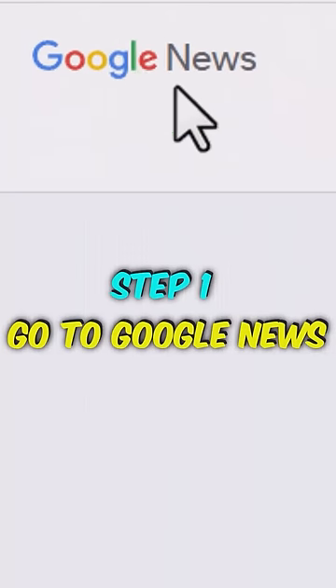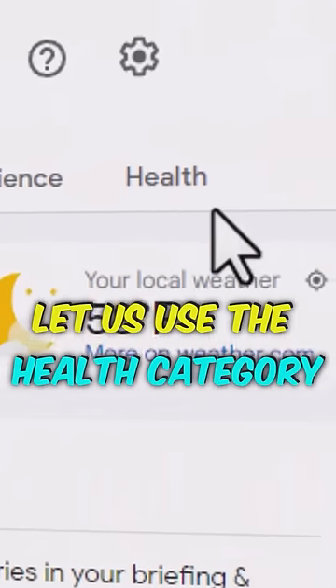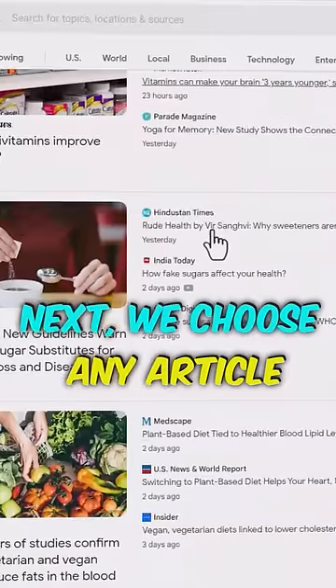Step 1: Go to Google News. Now look for an article from any of these categories here. As an example, let us use the health category. Next, we choose any article like this one here.